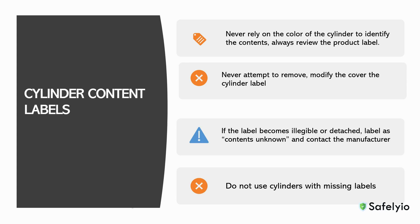If the label on the cylinder becomes illegible or detached, the container should be marked as contents unknown, and the manufacturer should be contacted so the compound can be profiled and correctly labeled. You should never use cylinders with missing labels, as doing so can create an unsafe environment and lead to injuries.